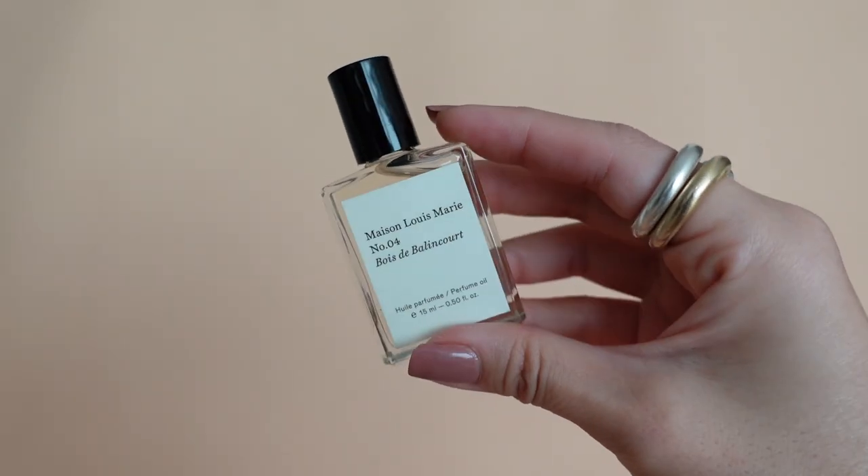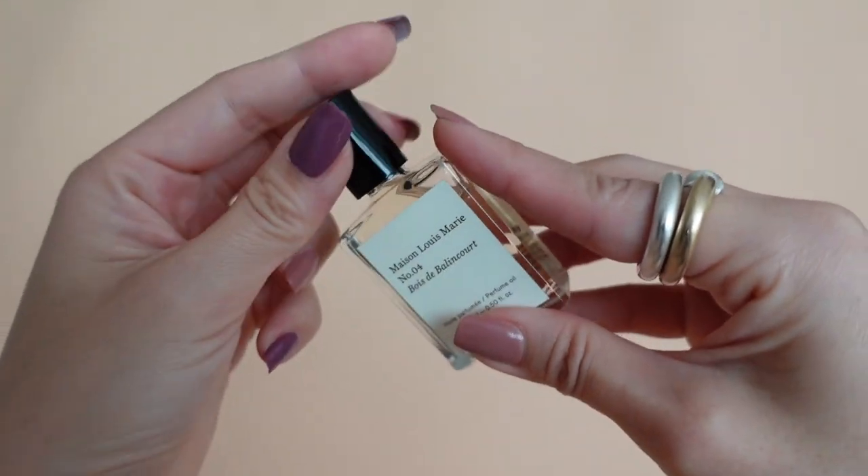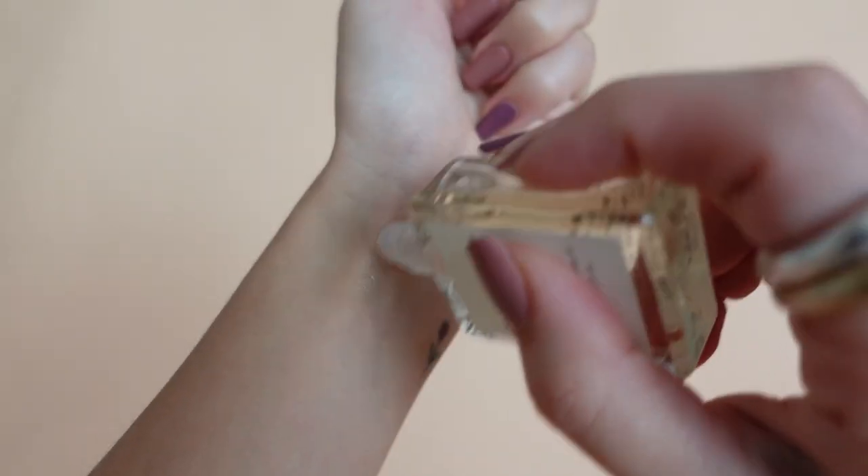For perfume, I have this one from Maison Louis Marie in Number 4. I got this as a birthday gift, so it is a recent favorite. Before, I used to carry around perfume samples in my bag and I still do, but this is just a great way to treat yourself to a perfume oil — it smells so good.